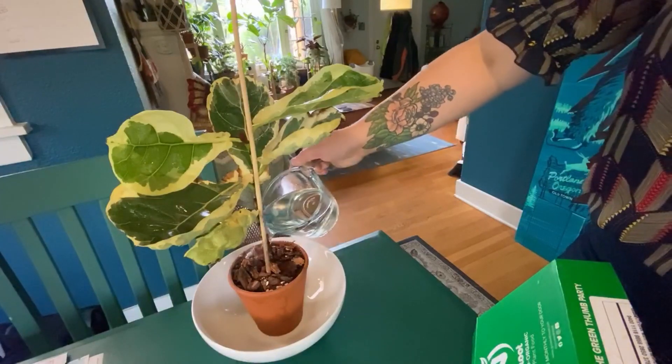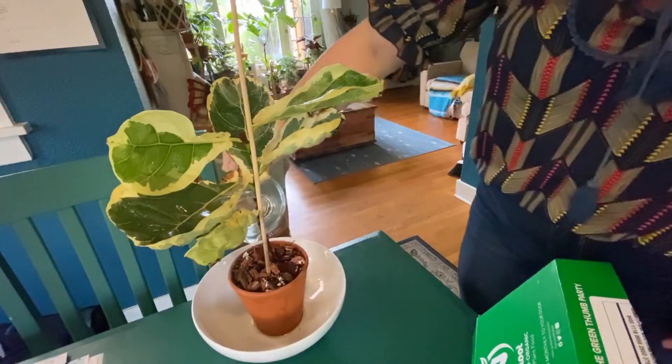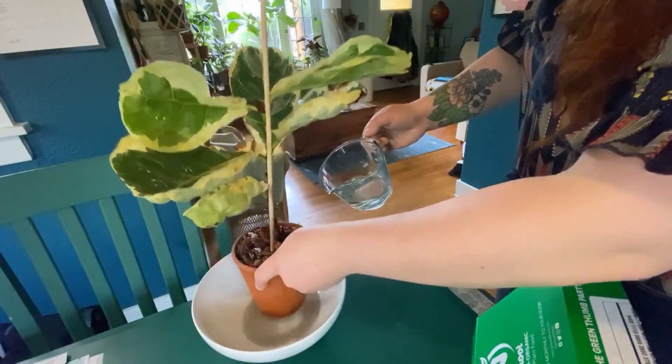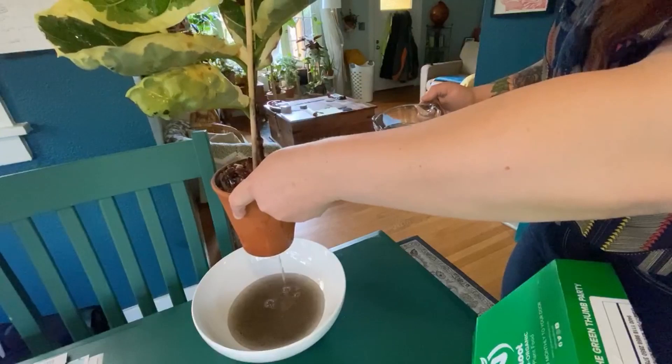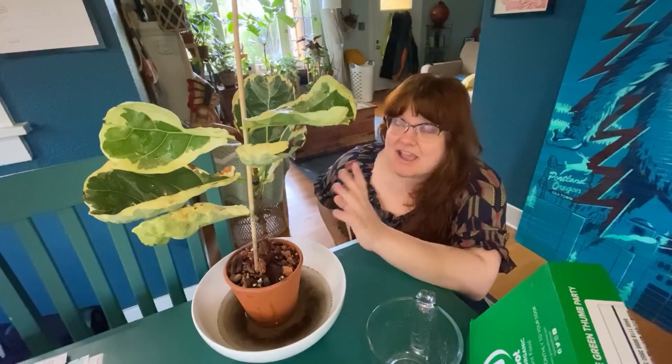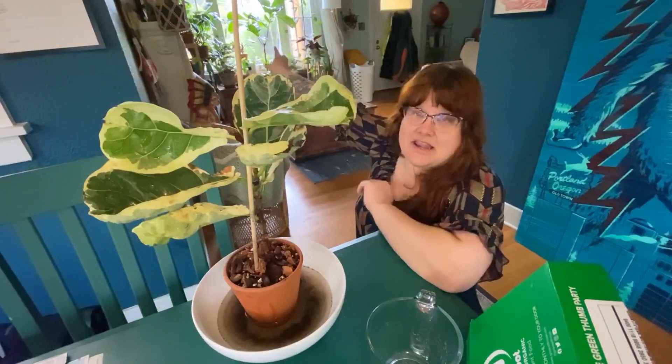I'm going to thoroughly drench it. The bowl underneath is catching all the excess — you can see that the water is running really thoroughly out the bottom of the plant. I currently have two grow lights going in my house: a bright white one with my monstera, my ficus triangularis, and my anthurium clarinervium, which also provides some bright light to my hoyas and generally my south-facing window.